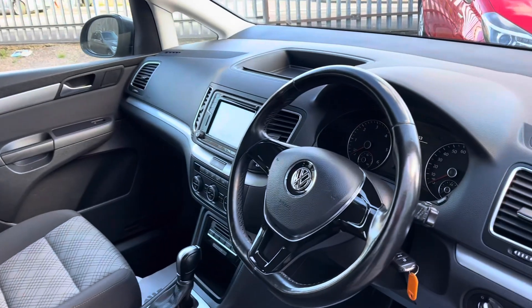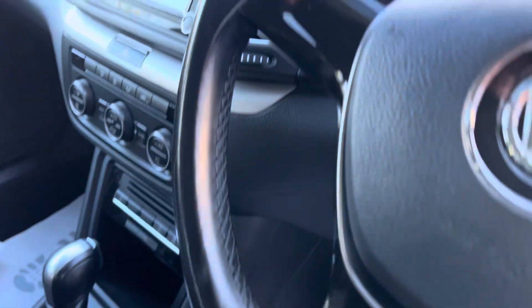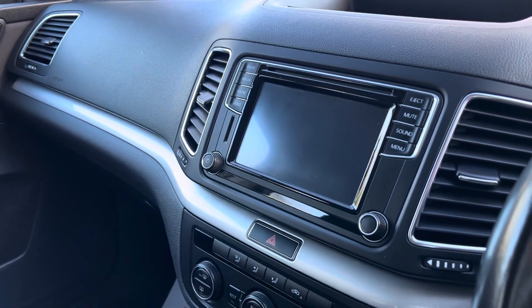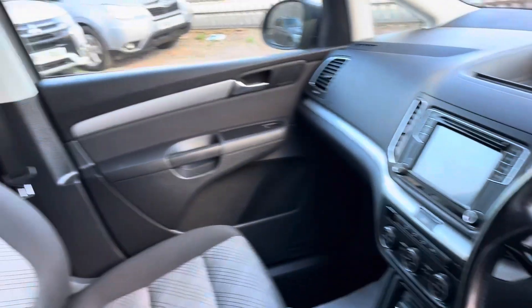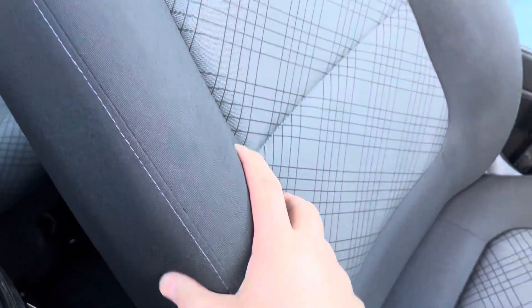In the front we've got a leather wrapped steering wheel and automatic headlights. In the centre we've got touch screen media, and that's got DAB radio and Bluetooth with audio. Dual climate as well. Front seats are in good condition — no rips or tears and the bolsters are lovely and firm.